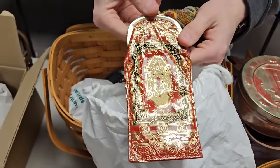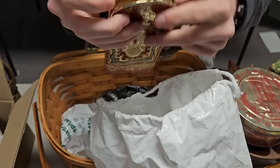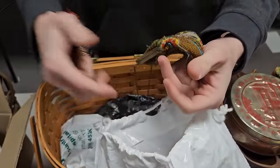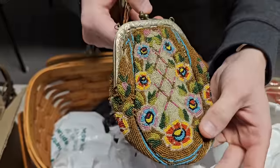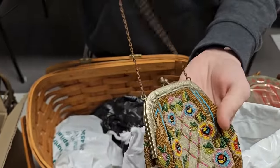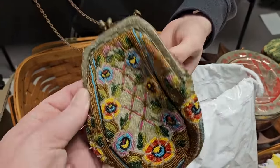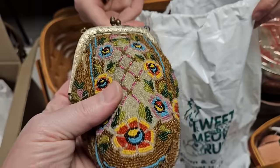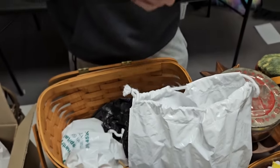We found these nice decorated bags. There's a red one and a brown one with all the beads — it looks vintage, could be 1920s or 30s. Fine little bead work, definitely got some age to it. Someone's gonna like them.